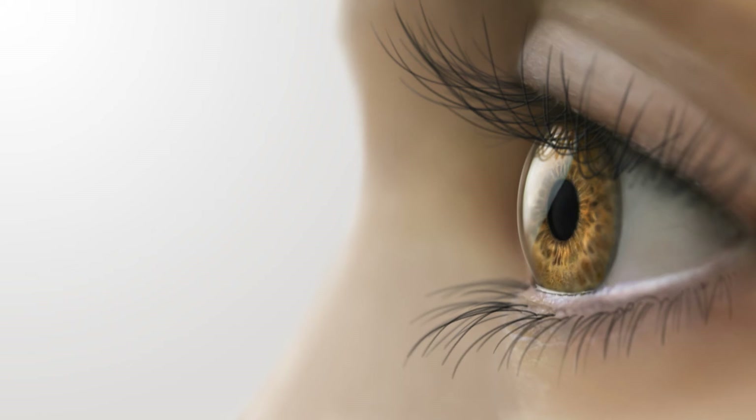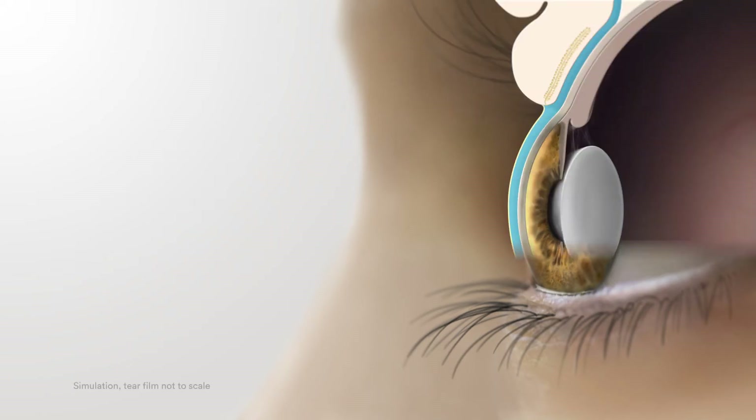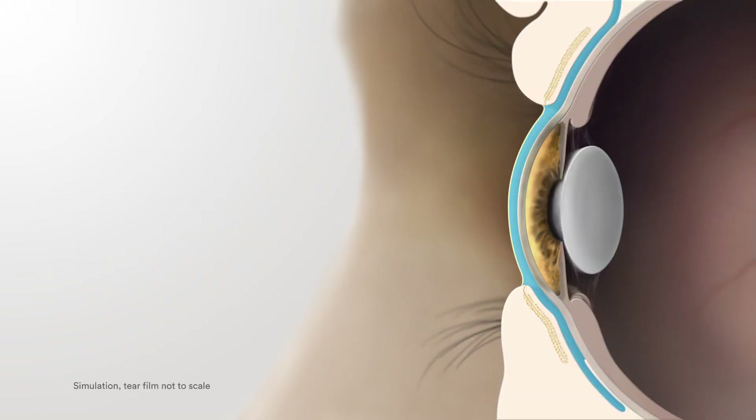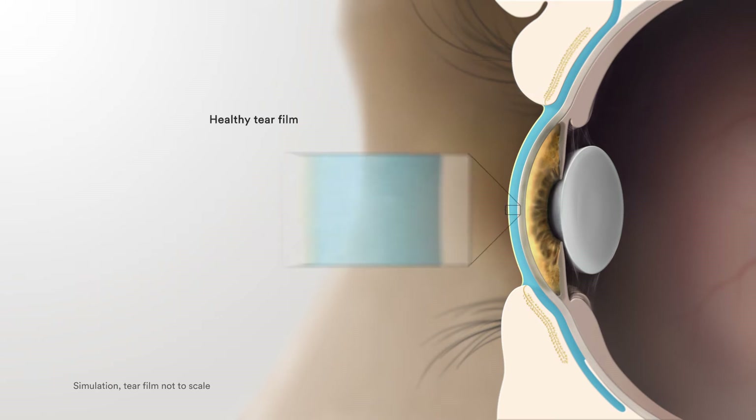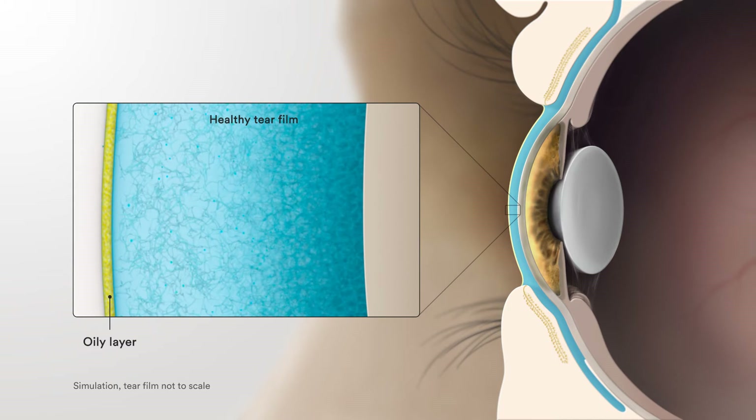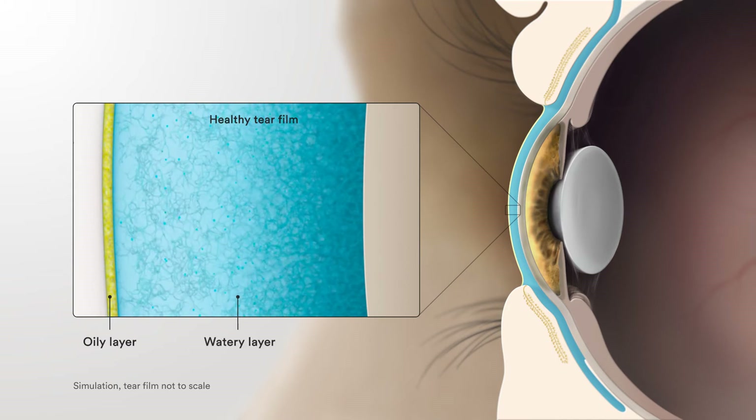To understand the role of meibomian glands, let's take a look at a cross section of the eye. We have the eyelid on the outside, the oil glands within them, the tears, and the front of the eye. Looking closer at the tears, we see an oily layer sitting above.